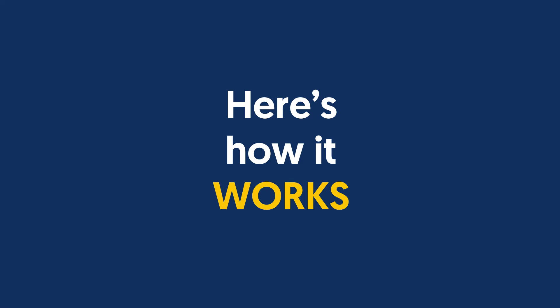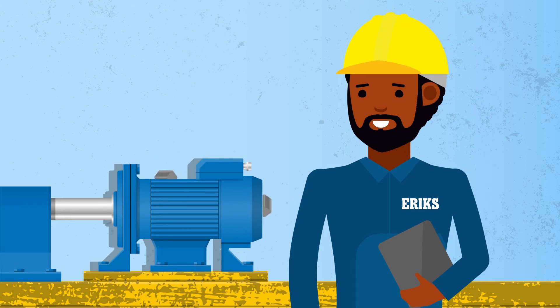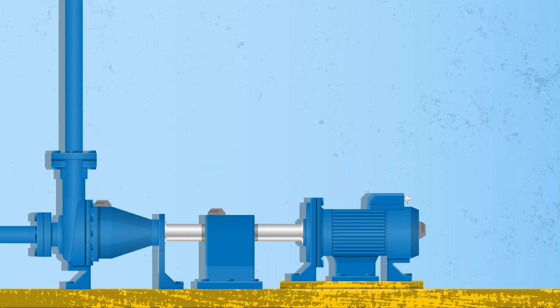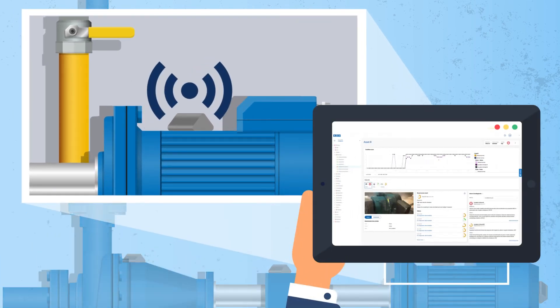Here's how it works. Your local ERIC specialist will carry out a short technical assessment to define the optimum monitoring methodology, test signal strengths and ensure connectivity. We then install the monitoring hardware on your assets and connect them to the ERIC Smart Asset Management platform where alerts and notifications are set up.